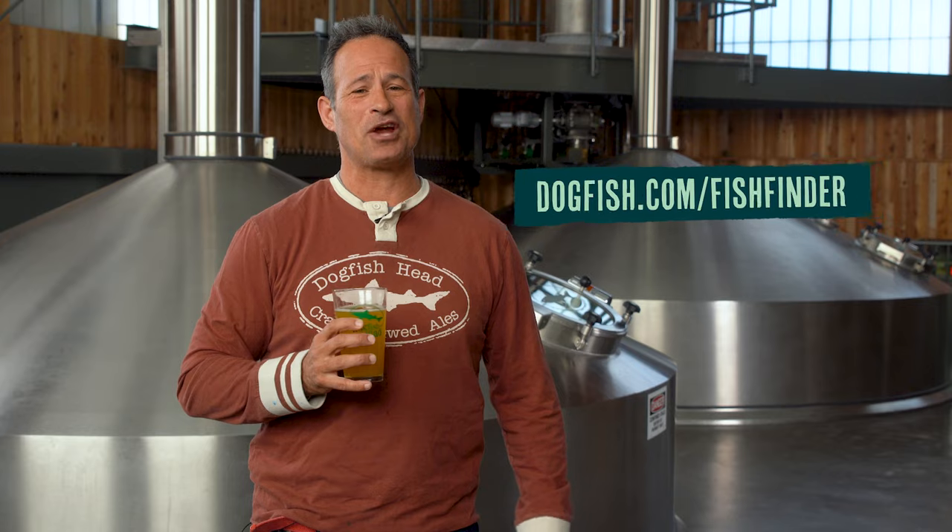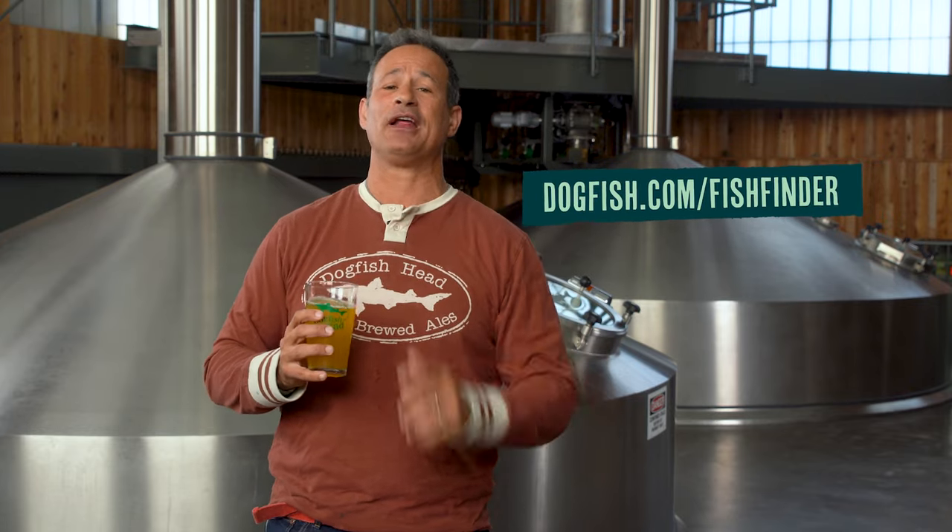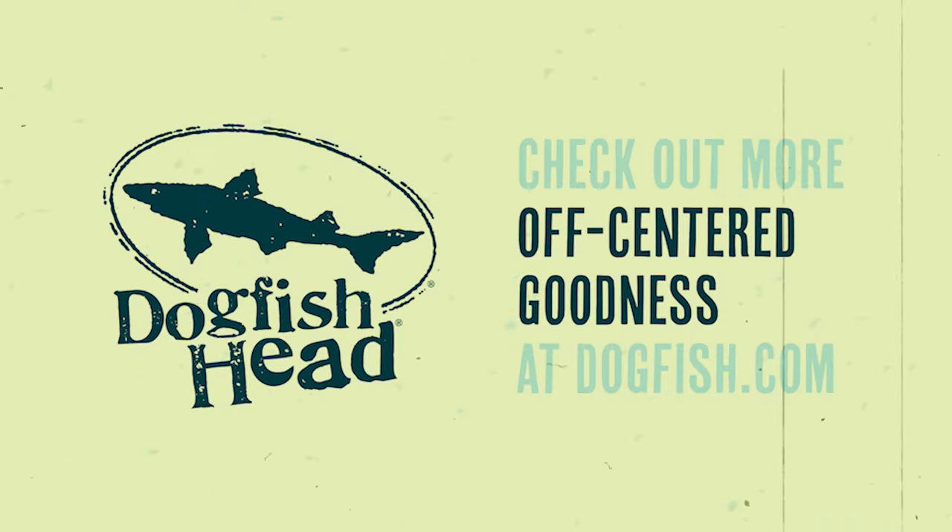Head over to dogfish.com/fishfinder to find it in your neck of the woods. If you enjoyed the story of Dogfish Head Mandarin and Mango Crush, then check out more Off Center goodness at dogfish.com, and please subscribe to our YouTube channel so you don't miss out on what's coming from us next.